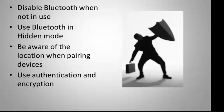One of the ways you can protect yourself from Bluesnarfing or any other hazards is to disable Bluetooth when it's not in use. Use it in hidden mode, which means you turn the discovery mode off on your phone. You can also be aware of your location when pairing a device, such as in public areas where scanning of your device can be happening, and use authentication and encryption.